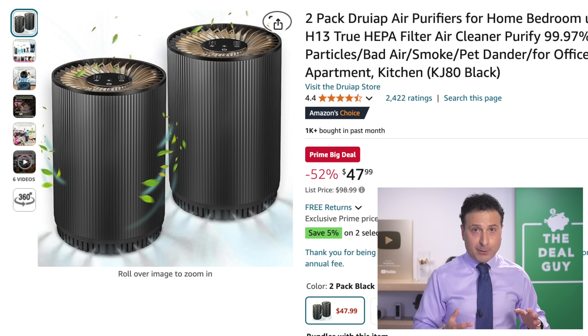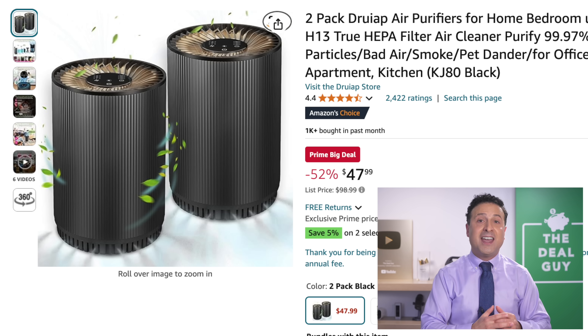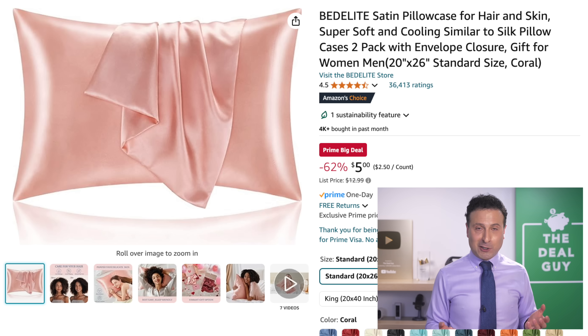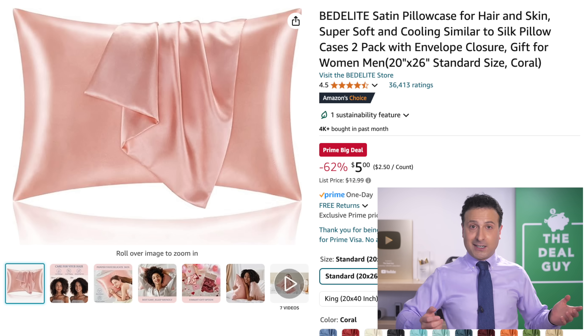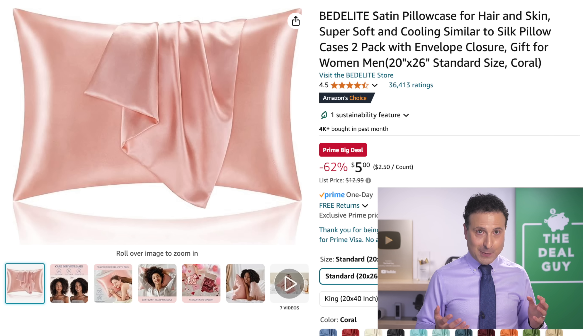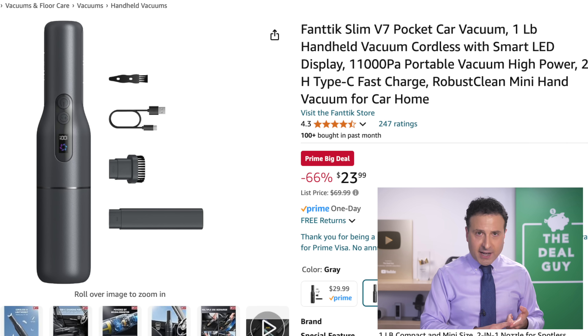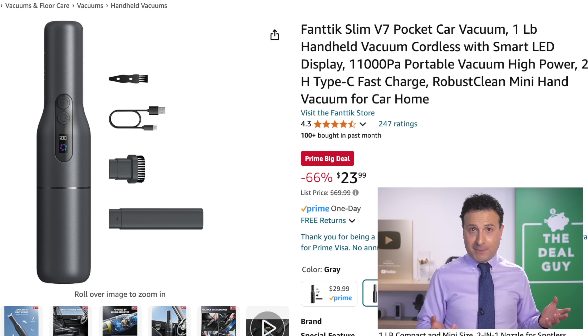If you're looking for an air purifier deal, this two-pack each covers up to 690 square feet at $48 for both — phenomenal. Also in a two-pack, the best-selling, extremely well-rated, supposedly hair and skin beneficial satin pillowcases — $5 for a two-pack is a great deal. If you're looking for a car vac that's robust, powerful, and compact, this one right here at $24 is a good grab.